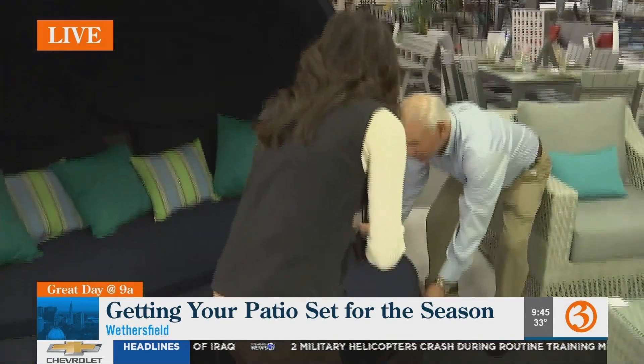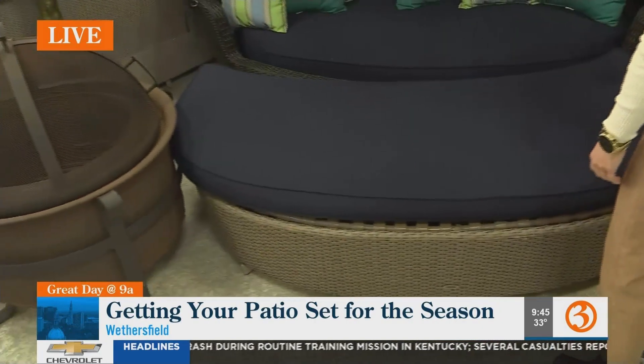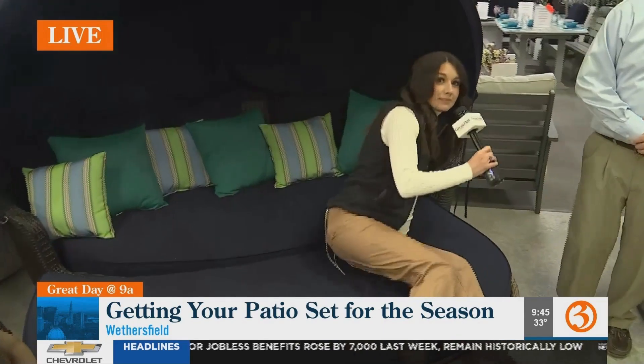We had to test it out — this daybed is on wheels so you can move it, and it's spring loaded, so when you sit on it it will drop down and won't kick out. It is so comfortable. If you need me, this is where I'm going to be for the rest of the day! Kurt, thank you so much.